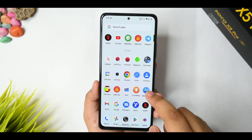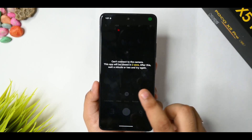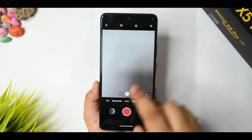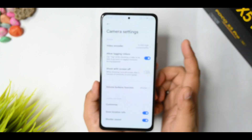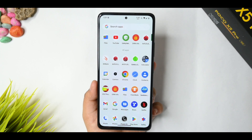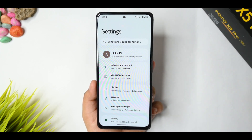The overall stability of this ROM is good. For camera support, you have to unlock the camera once and it will restart. You are getting 4K 30fps support, but EIS is pre-enabled so the quality may not be the best.